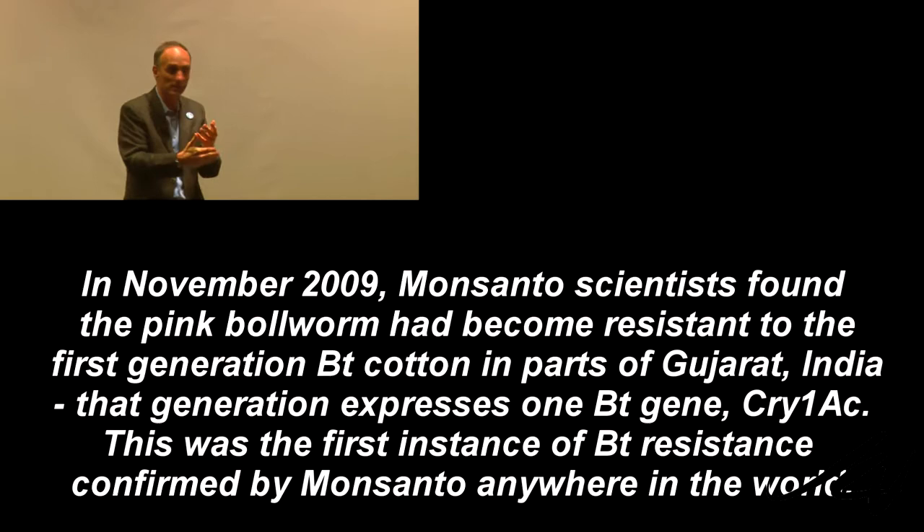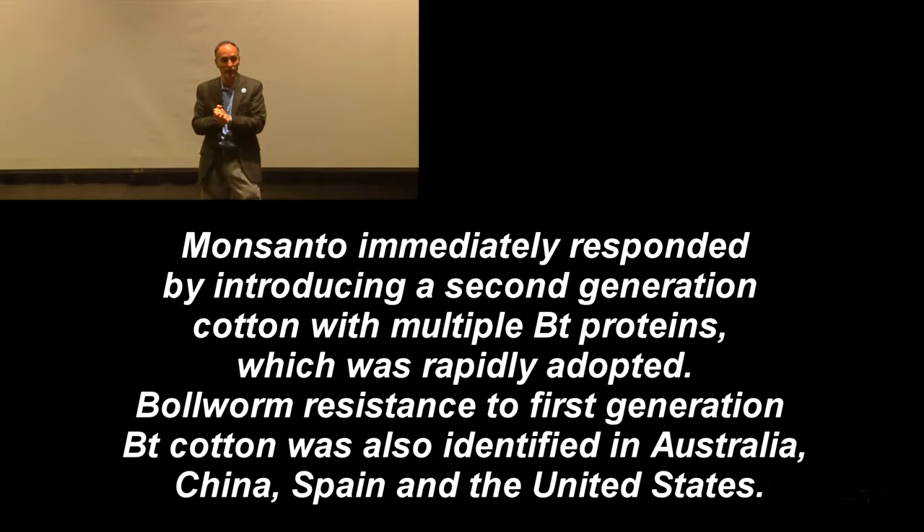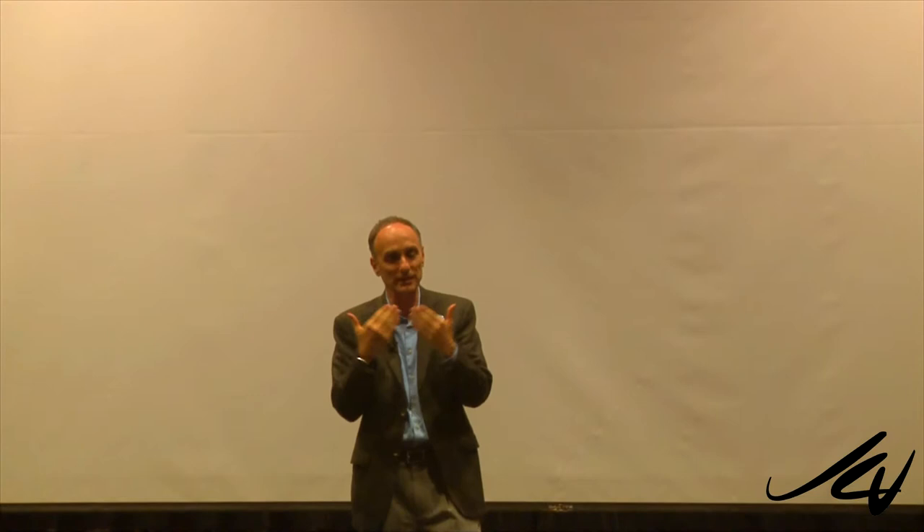For Monsanto's soybeans, there's as much as a seven-fold increase in a known soy allergen called trypsin inhibitor, which might create allergic reactions in a wide variety of foods. This was known by Monsanto, but they decided to leave it out of their 1996 published study on Roundup Ready soybeans, because it might have interfered with the conclusion that there was no significant difference between GM soybeans and non-GM soybeans. It was later discovered in the archives of the Journal of Nutrition and made public.